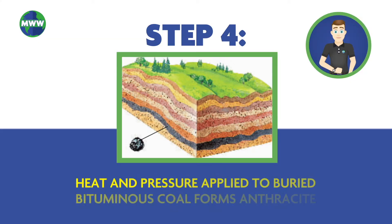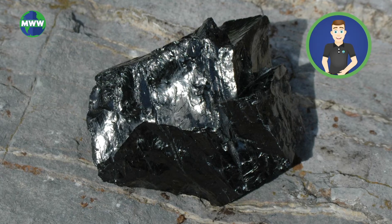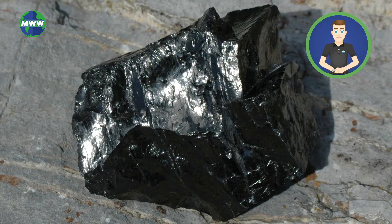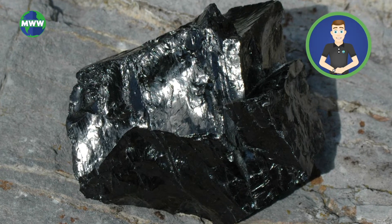As time goes on, with enough heat and pressure applied to buried layers of bituminous coal, shiny black anthracite coal forms. Anthracite is considered to be a metamorphic rock. Anthracite has the highest amount of carbon of all forms of coal, and burns cleaner than bituminous coal.